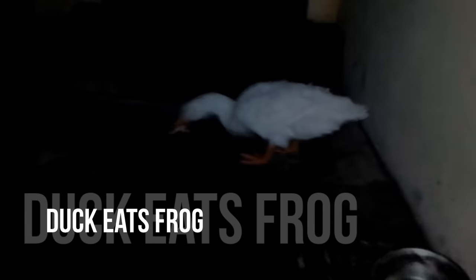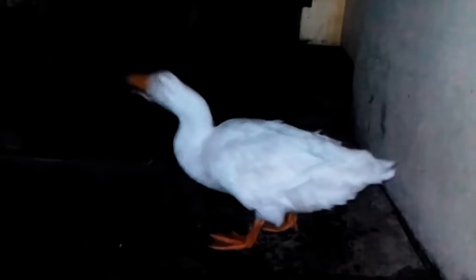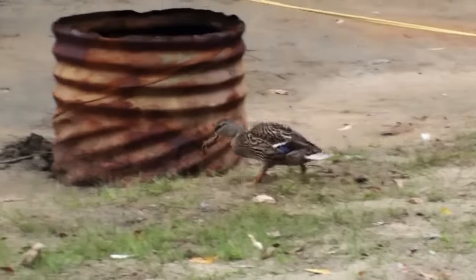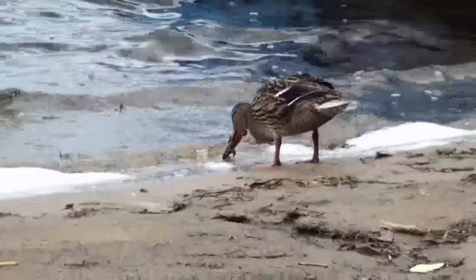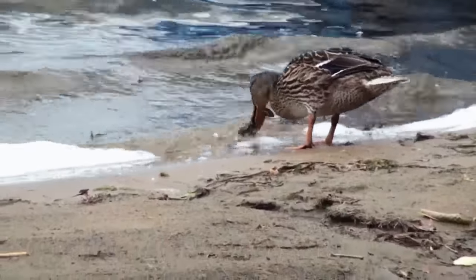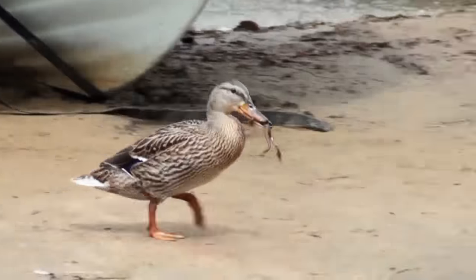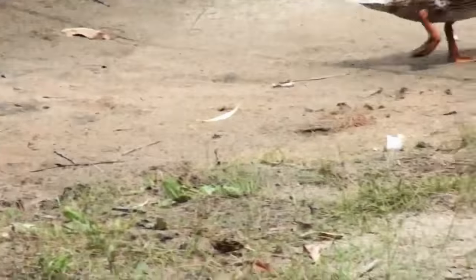Duck Eats Frog. Fairy tales about the Frog Prince and the Ugly Duckling can be found in the same book. But did you know that they're actually mortal enemies? Both land and water critters aren't as good of friends as we may imagine. Rather, the truth is quite the reverse. Do ducks actually eat frogs? Shockingly, when there's a lack of feed, ducks will eat frogs and tadpoles. Because ducks are omnivorous, many species of duck consume tiny frogs.